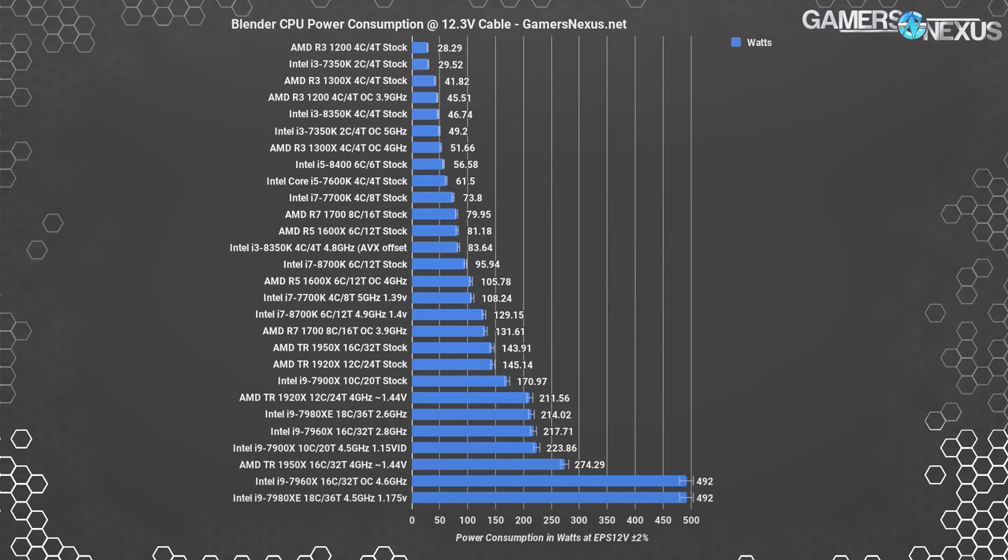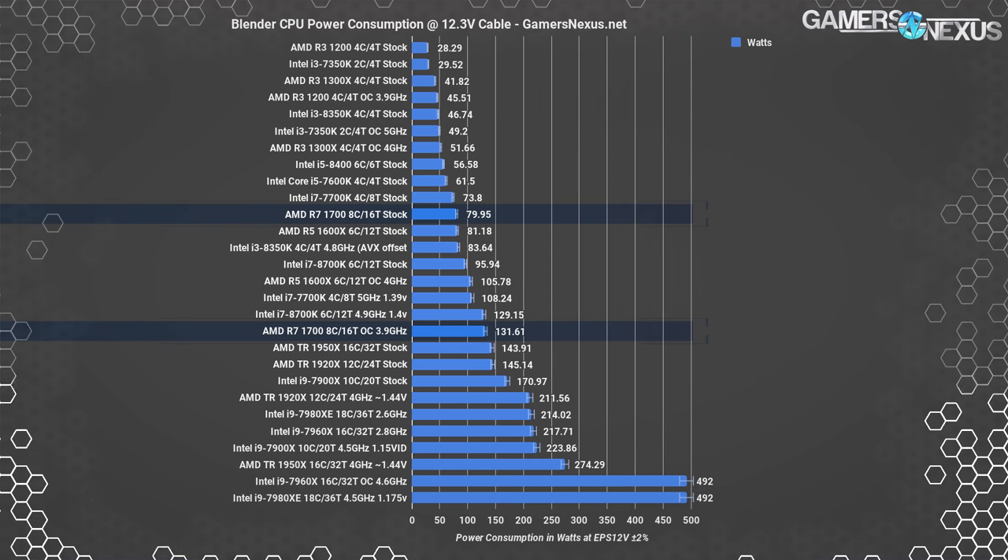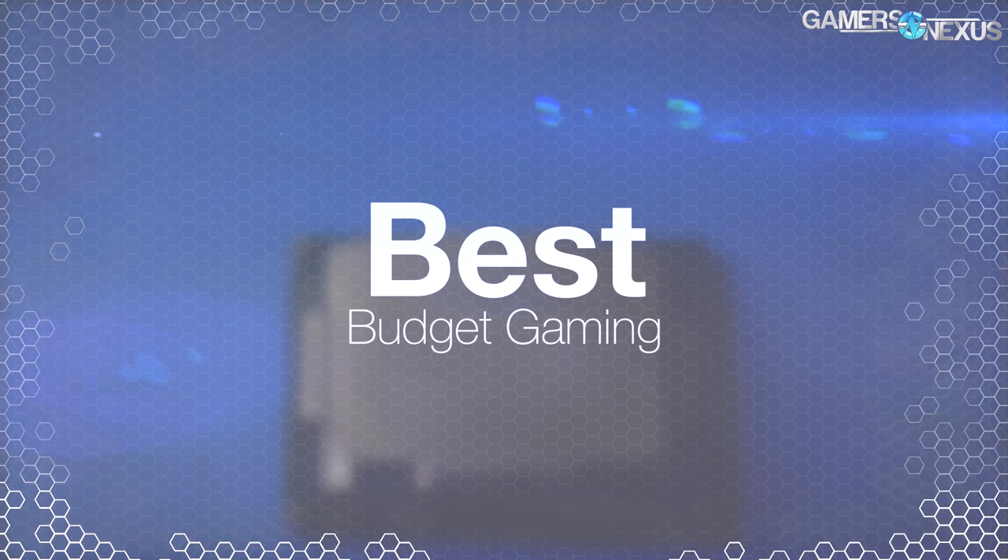The R7 1700 is power-efficient, has overclocking headroom, handles multi-threaded render workloads readily, and is also affordable. The next award is for the best budget gaming CPU.